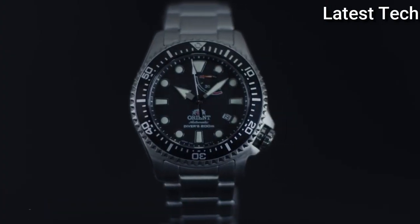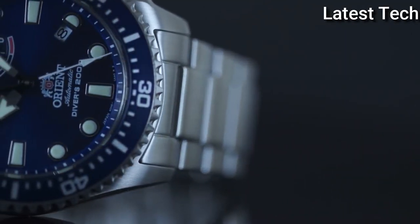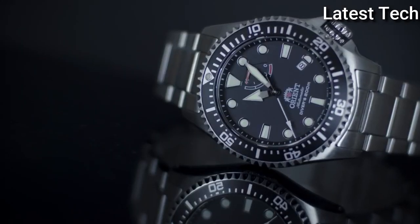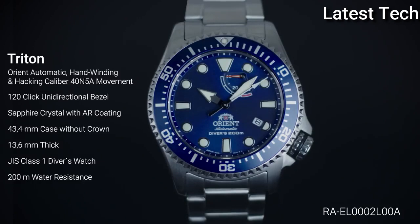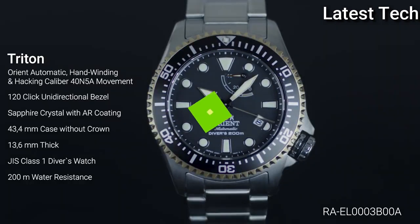Case size 43.4 mm, case thickness 13.6 mm, band width 22 mm, fold-over clasp. Water resistant at 200 meters (660 feet). Functions: date, hour, minute, second, power reserve indicator. Casual watch style. Watch label: Japan movement.